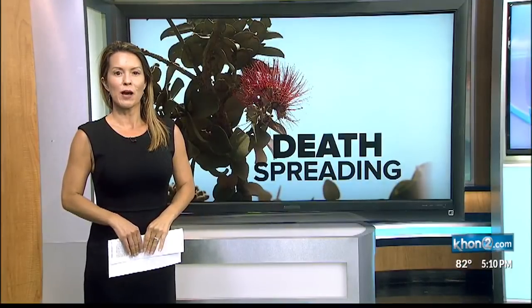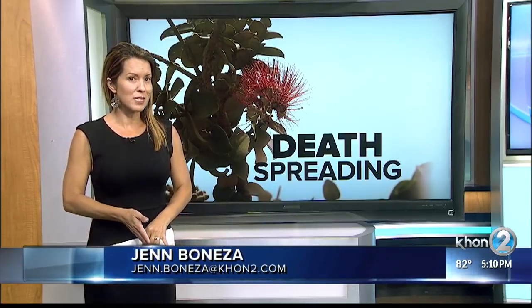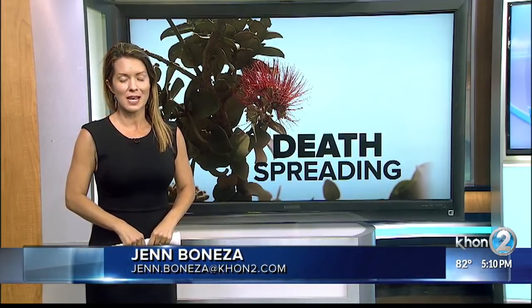Marissa, the infected trees were found in a remote location on Kauai. Scientists say they are unsure how it got there. Since the disease was discovered back in 2014, they still have more questions than answers.